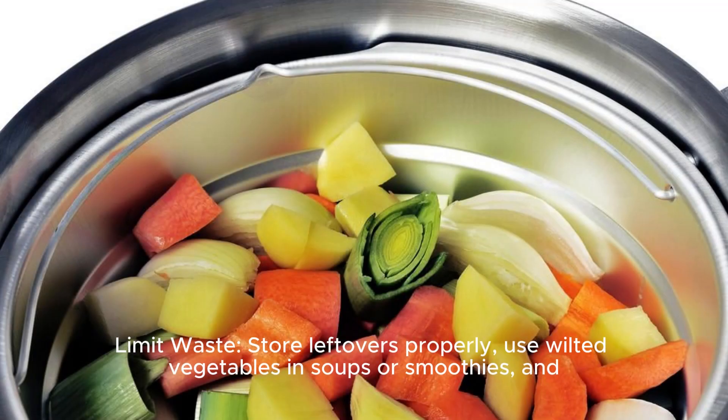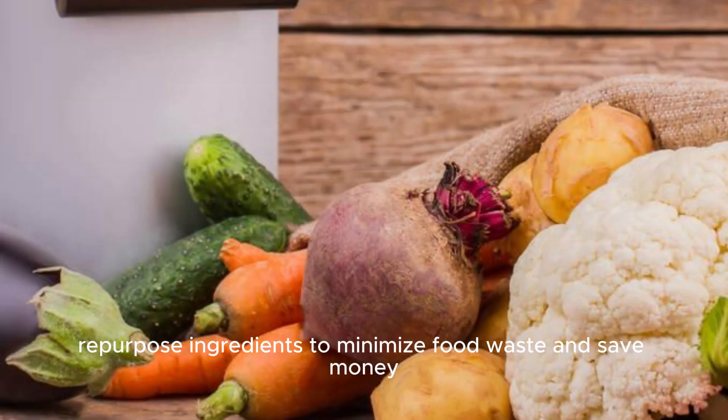Limit waste: store leftovers properly, use wilted vegetables in soups or smoothies, and repurpose ingredients to minimize food waste and save money.